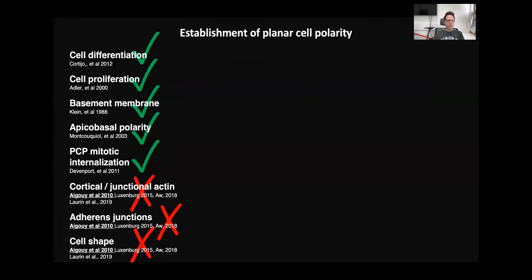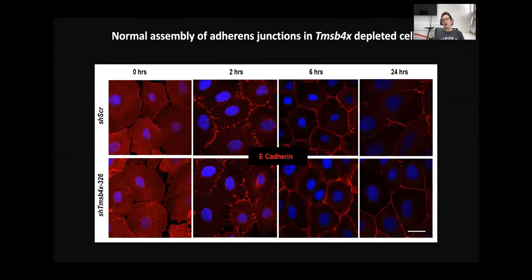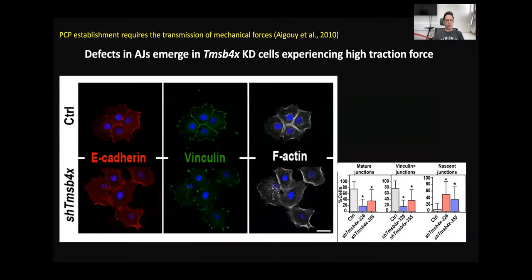To better understand these defects, we moved to cultured keratinocytes where we can carefully analyze the actin cytoskeleton and adherent junctions. In the first experiment — adhesion assembly — we take confluent keratinocytes, increase calcium levels, and within 24 hours you see a very nice E-cadherin staining in mature junctions, both in control and Thymosin Beta-4 knockdown cells. So passive assembly of adherent junctions takes place even without Thymosin Beta-4 activity.